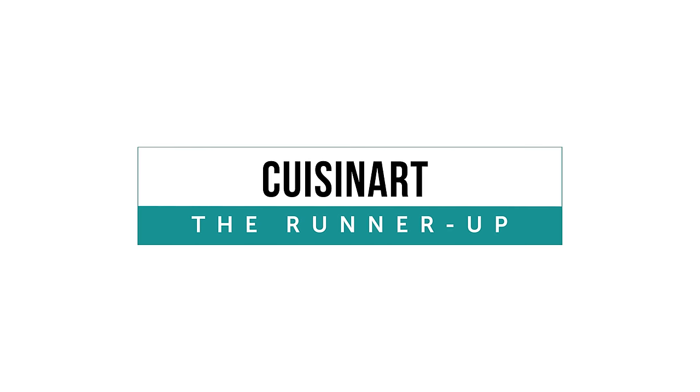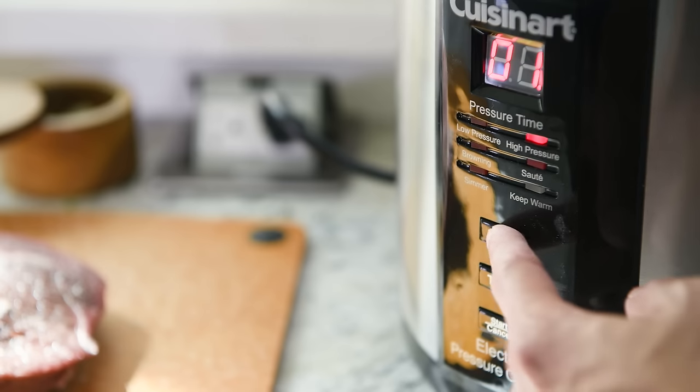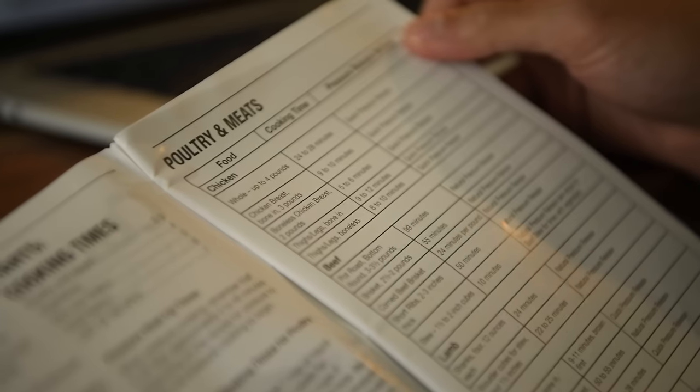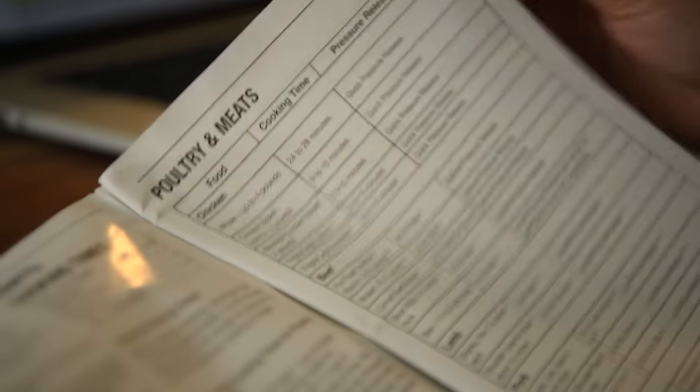The Cuisinart, while much simpler in design than the Instant Pot with only three buttons, is still a great investment. Notably, we loved its included instruction manual, which had clear, step-by-step instructions and included recipes.